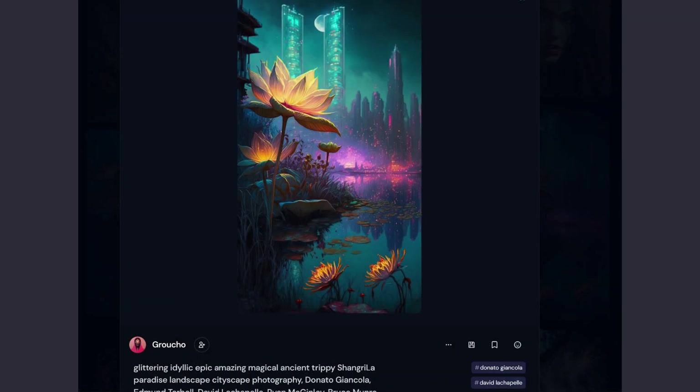Speaking from experience, along with everyone's art, you can also see the prompt that they used to get to that result. The AI also accepts parameters, for example, to change the aspect ratio or styles.